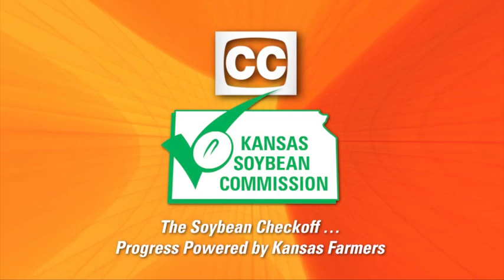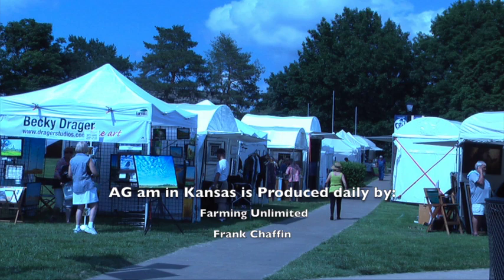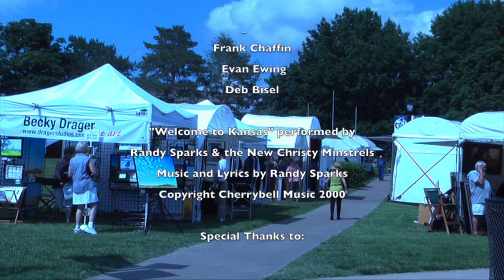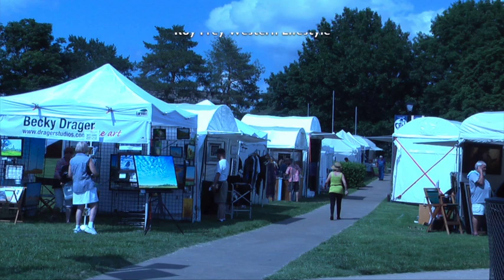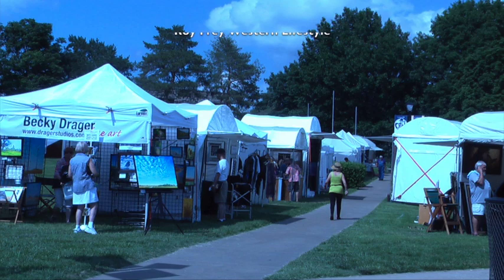Welcome to Kansas, gateway to Oz. Under the rainbow, this is where it was. Hollyhocks and red ripe tomatoes. Hand-churned homemade ice cream. Let me tell you, Kansas is more than tornadoes. We're the best part of Dorothy's dream.